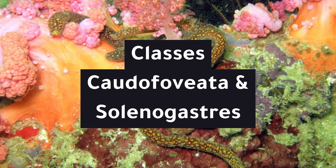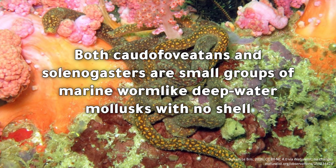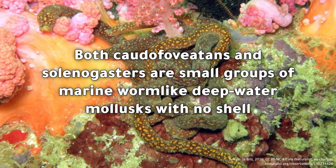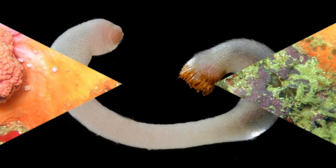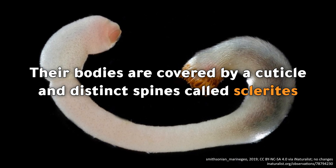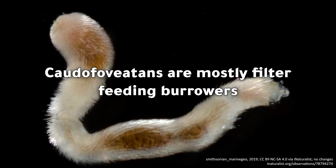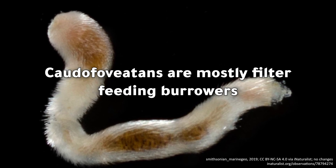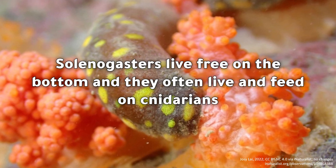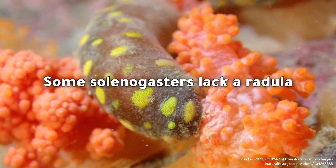Classes Caudofoveida and Solenogasters: both are small groups of marine, worm-like, deep-water molluscs with no shell. Their bodies are covered by a cuticle and distinct spines called sclerites. Caudofoveidans are mostly filter-feeding burrowers. Solenogasters live free on the bottom and often live and feed on cnidarians. Some solenogasters lack a radula.